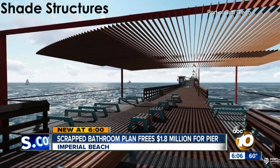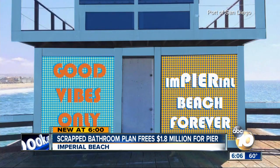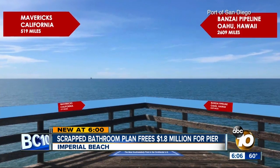Imperial Beach stands to see improvements to one of its most iconic attractions — a series of improvements to the famous Imperial Beach Pier. Reporter John Horn explains how a nearby project freed up funds for the pier.